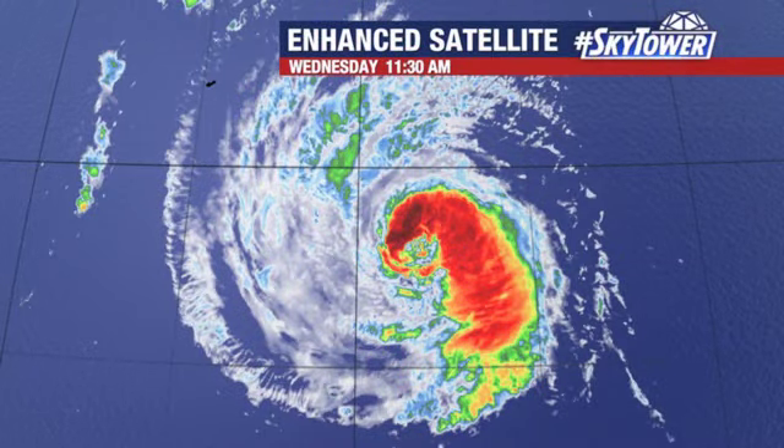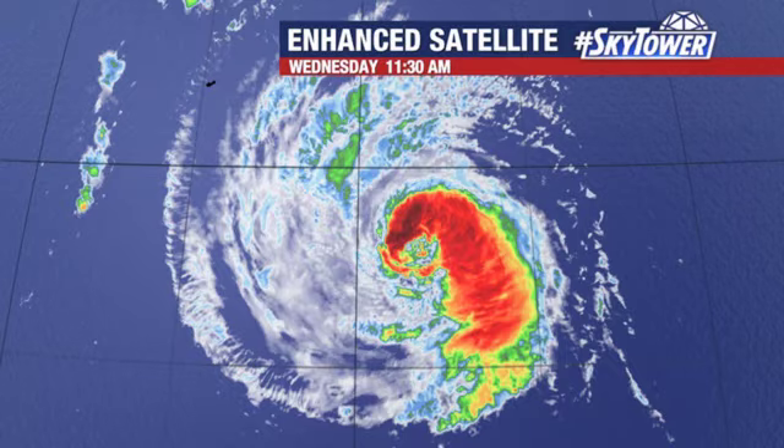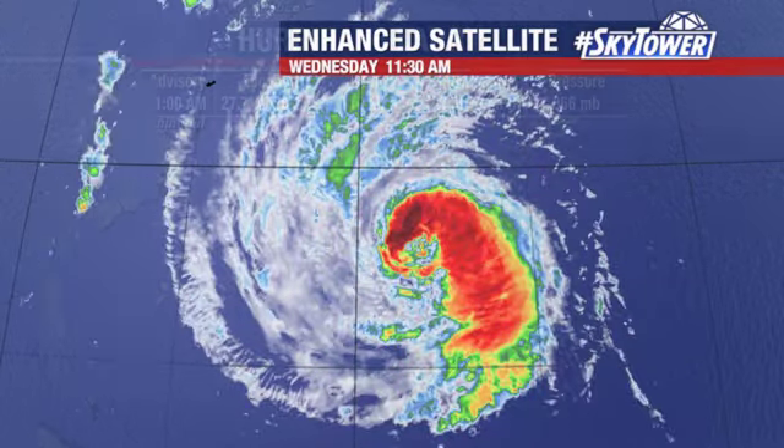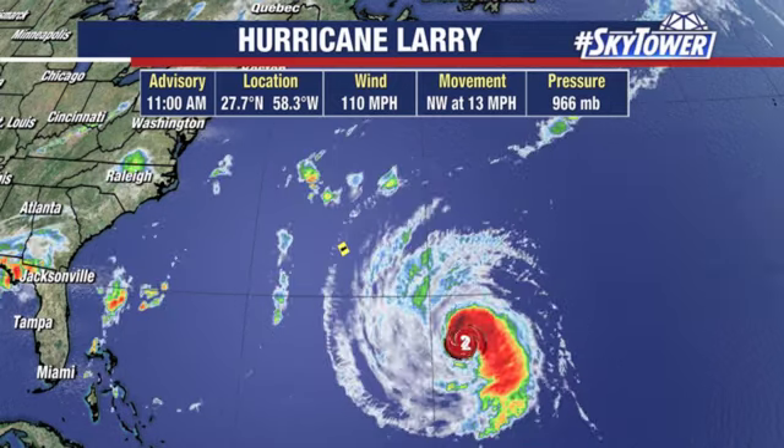Anytime you have very cold or strong thunderstorms, that's where you get colors indicating the colder cloud tops. That's what the enhanced satellite loop shows.